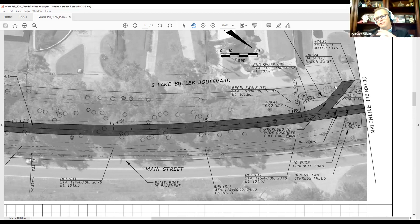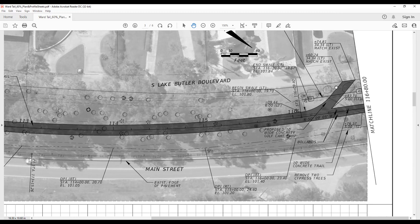For the southern portion of the project, the intent is to follow the existing sidewalk and use it as a base where possible, so tree impacts there will be significantly lessened compared to the northern section.